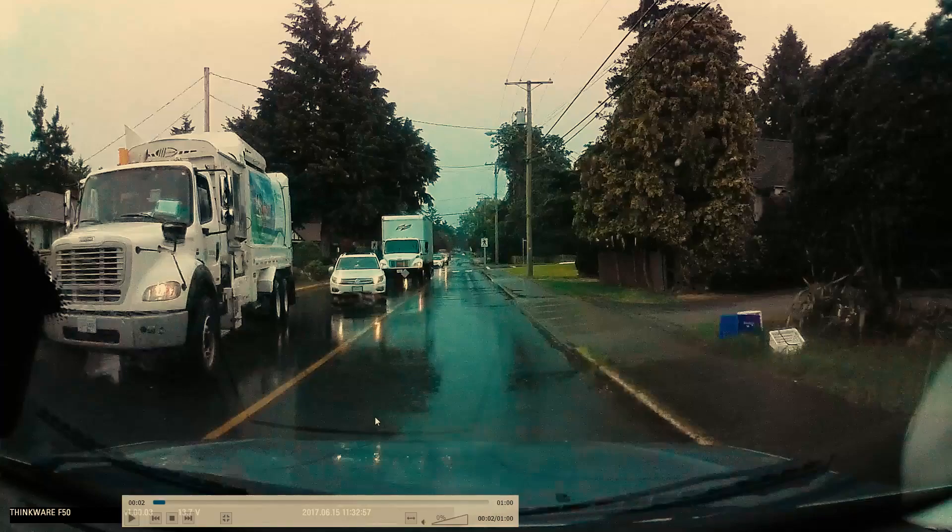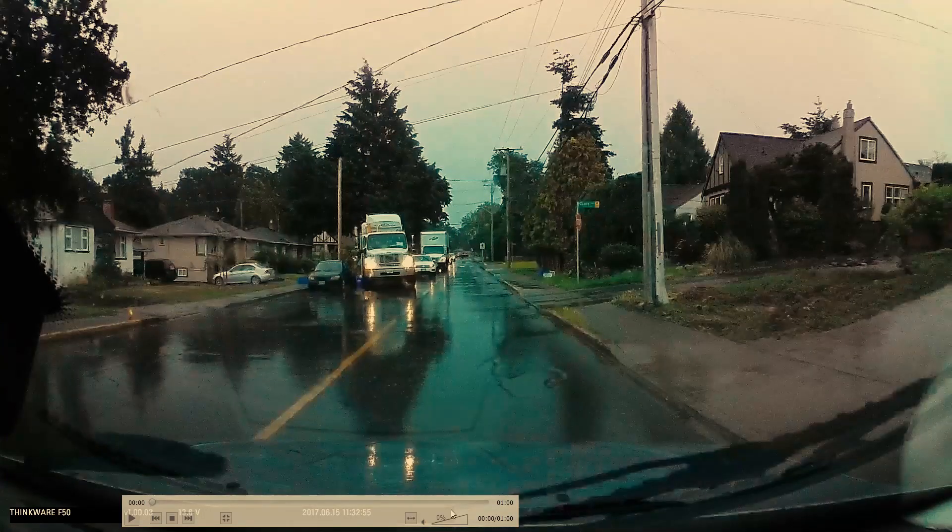Of course, if the oncoming traffic is very close — for example, where we are right now — it doesn't make sense for this vehicle to be going around the truck, because they would be impeding our movement. So they should only think about performing this maneuver when it's safe to do so.